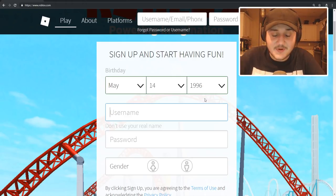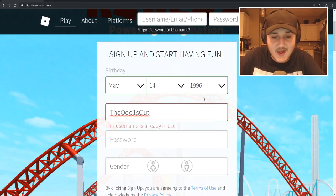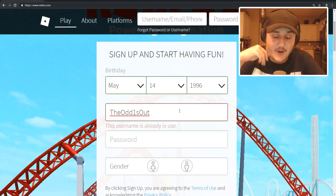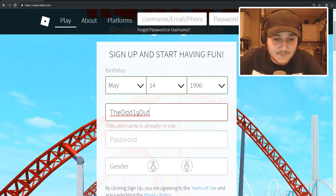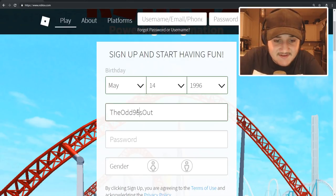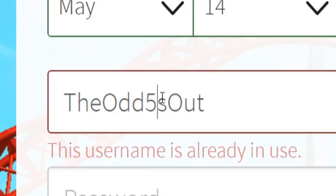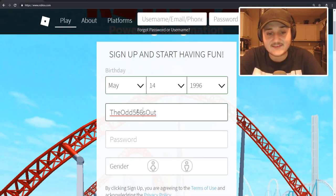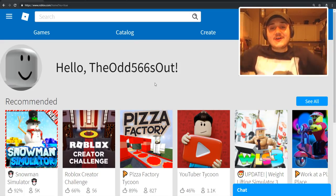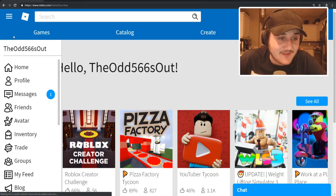I love this part — coming up with a unique username. Obviously 'TheOdd1sOut' is taken, so we gotta do something like 'TheOdd' with some numbers... the Odd 566 Out. Do we go with that? I think so. All right, we're on the account.